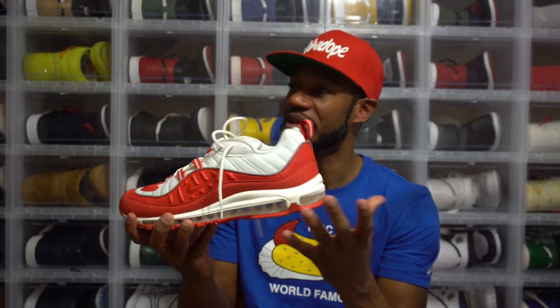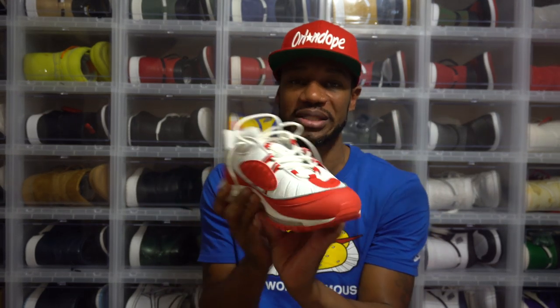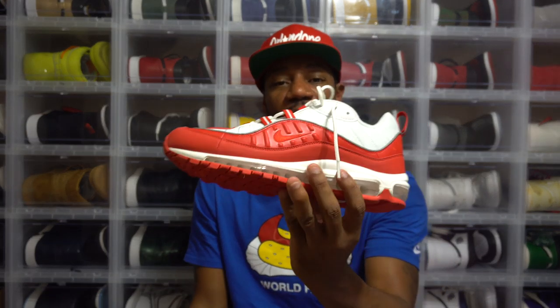You got the full-length zoom, the air bubble unit throughout the whole shoe, like you see in the 97s as well. But I like how they do it — that rugged look. They give you the patchwork on the side and also on the toe box on the lateral side. It's just different. The cushioning and comfort is probably similar to the 97, but you can distinguish the two by looking at it.